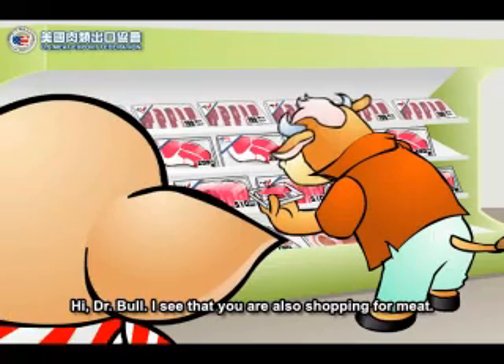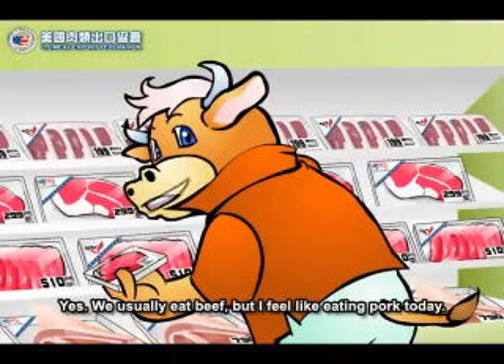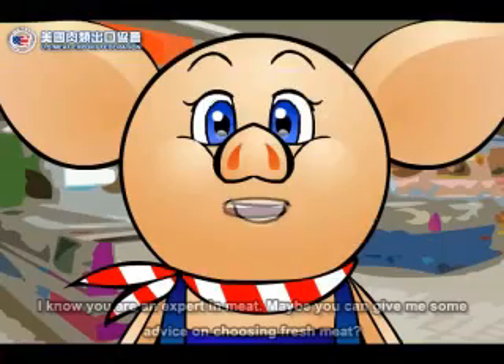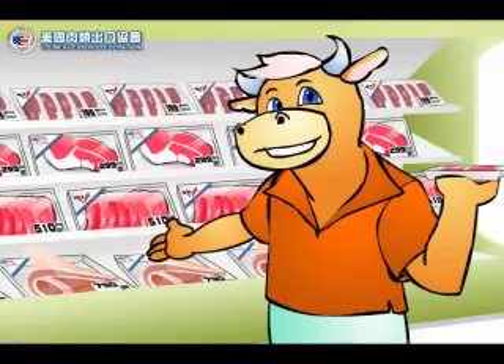Hi, Dr. Bull. I see that you are also shopping for meat. Yes, we usually eat beef, but I feel like eating pork today. I know you are an expert in meat. Maybe you can give me some advice on choosing fresh meat. Sure.